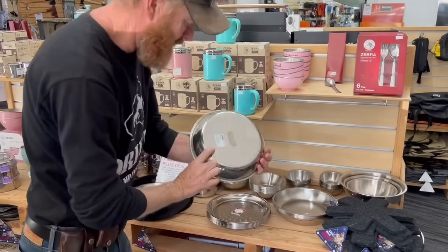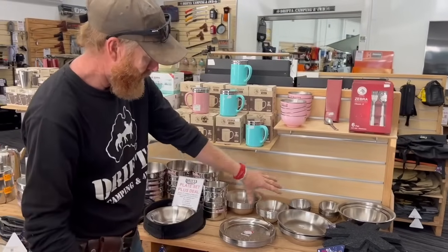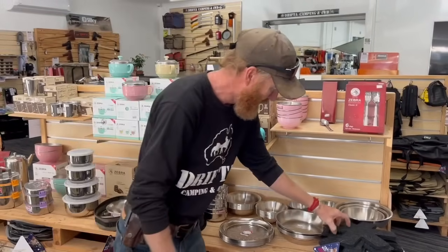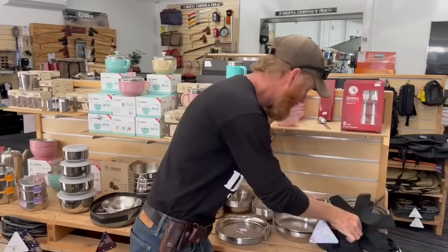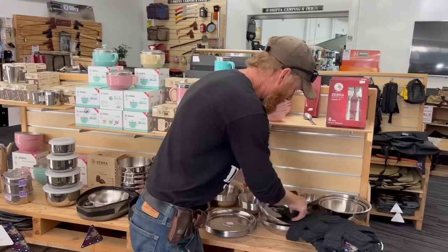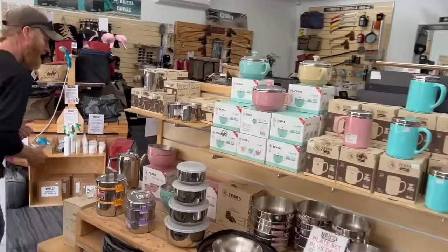We've got these Stockton plates as well — selling really well. We've got a little kit of two or four of those. These are great little plate separators — you can buy them and put them in between your plates so you don't damage them.